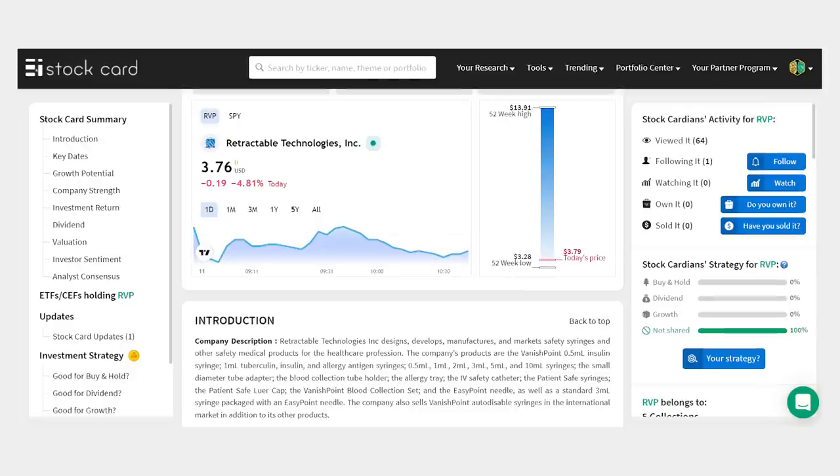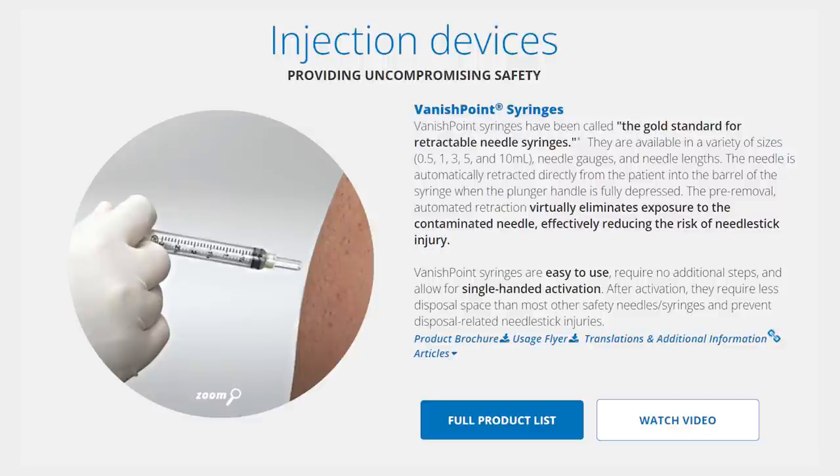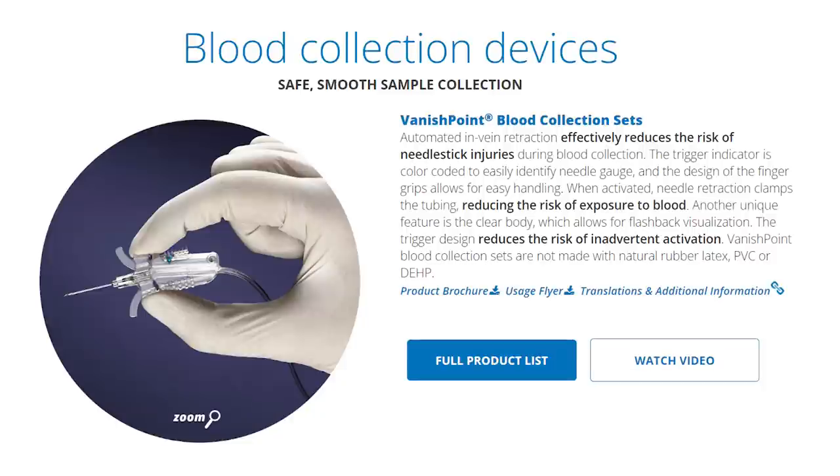Our next penny stock is Retractable Technologies, ticker RVP, down 72% from its high last year but with growth that should take it higher. The company makes safety needles and other blood collection devices for the healthcare industry — patented technologies to prevent needle injuries and reuse. The company reported 130% revenue growth last year to $188 million, with operating profitability jumping to 38% from just 29% the year before, and profitability has improved every year in the last three. RVP has balance sheet cash of $42 million against just $1.8 million in long-term debt, meaning a net cash position of $40 million — that's 32% of the market value of this company backed by cash.